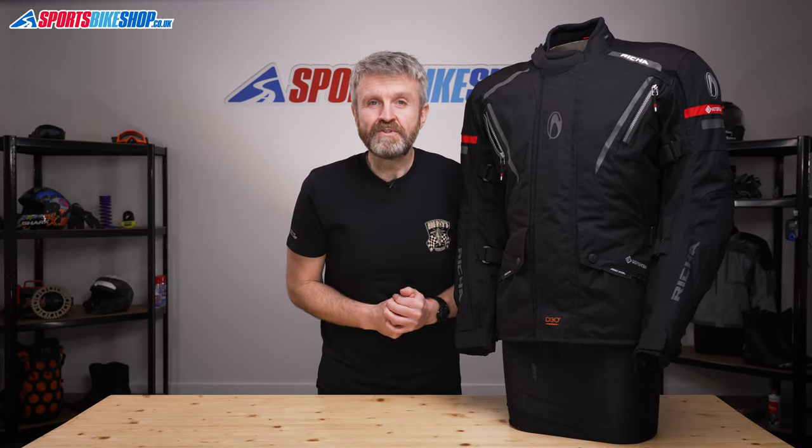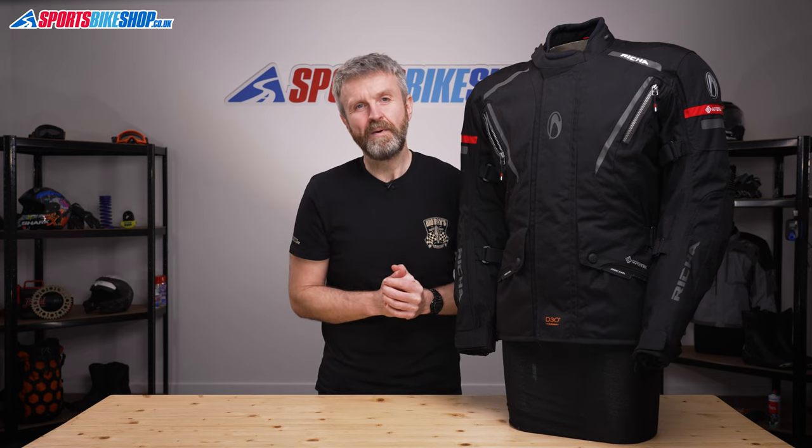I hope that tells you everything you wanted to know about the Reesha Cyclone Gore-Tex Jacket, but if there is anything you'd like to ask or to add, then please pop a comment below.